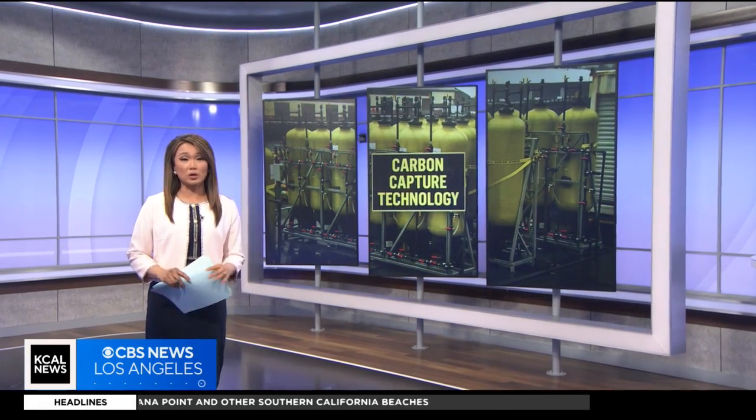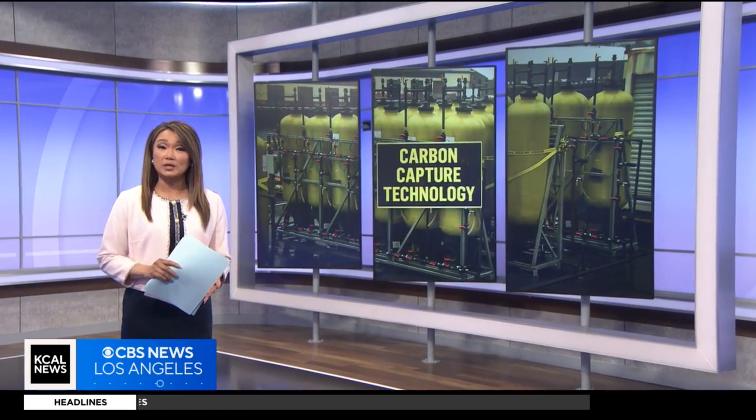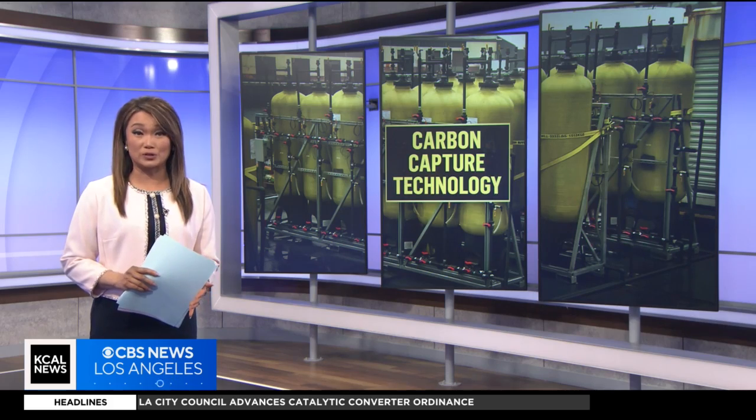Scientists at UCLA are working very hard right now to try to save our planet. They've developed new technology that uses the power of the ocean to remove damaging carbon dioxide from the atmosphere, while also creating green energy. KCAL News reporter Rina Nakano explains how it works.